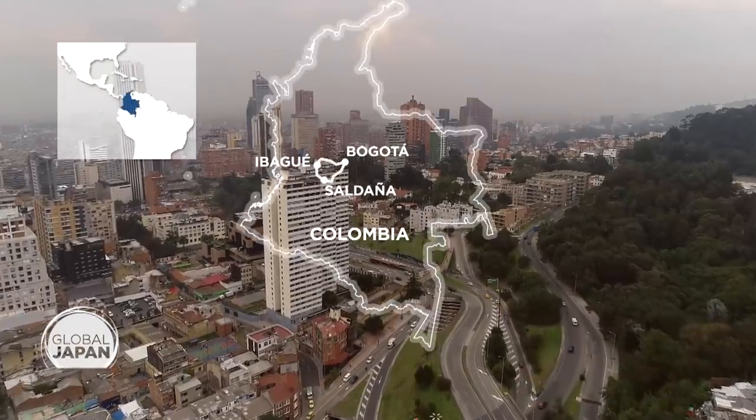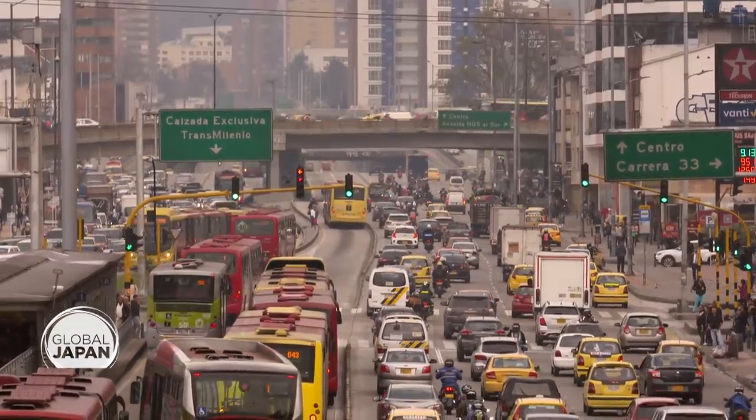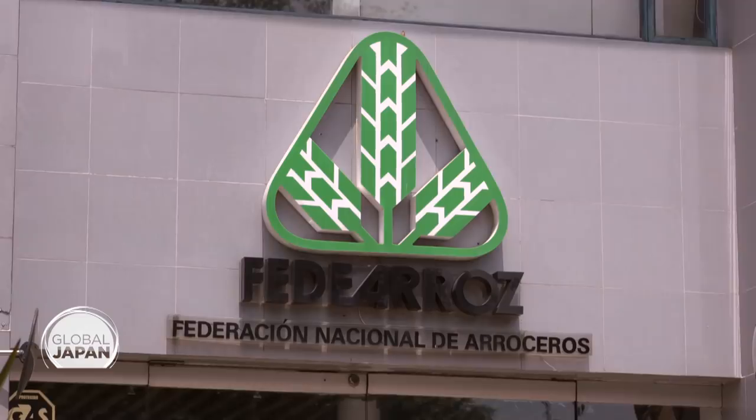We return to the bustling capital of Bogota to speak with the head of the rice development program at Fe de Arroz. At stake is how the country feeds itself in the future, and the new techniques could be applied to other crops. We think that as farmers begin to adopt the technologies we have developed with the Japanese — to use less water and fertilizer — it will be very helpful for the future.